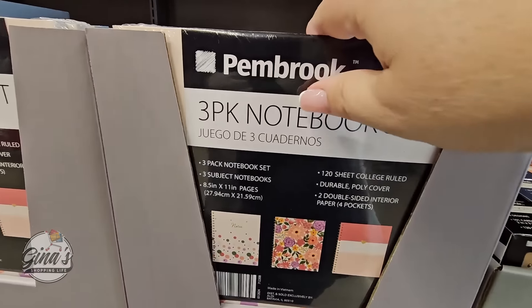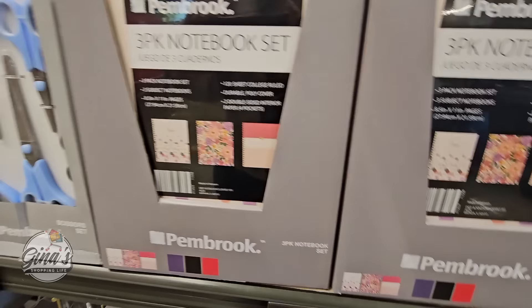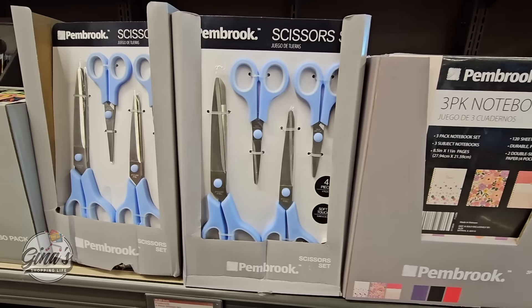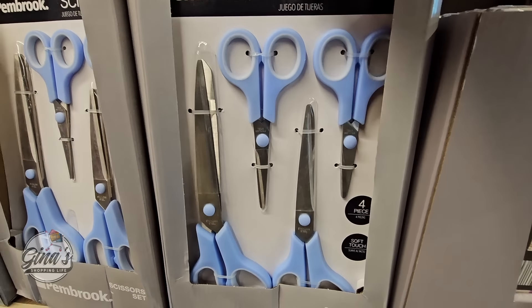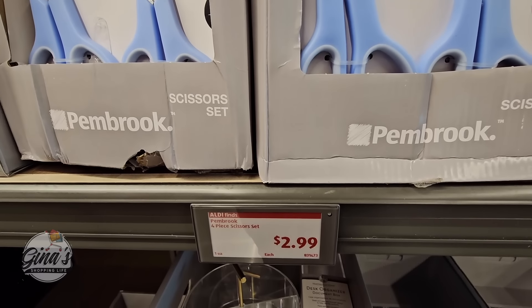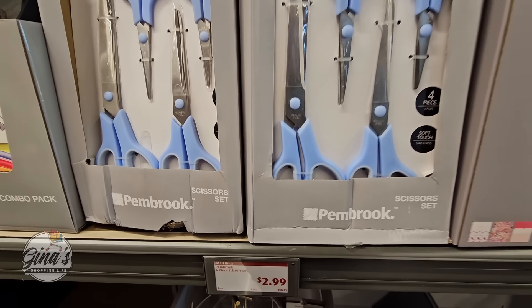The three-pack of notebooks — it looks like you have two options at $9. These notebook sets do get pricey elsewhere. If you're needing some scissors, I had purchased these before a couple years ago and they work just fine. You're getting four pairs, all the same blue color, but that's fine. $3 for four pairs of scissors — that is a really great deal.